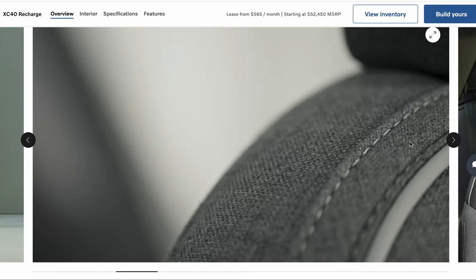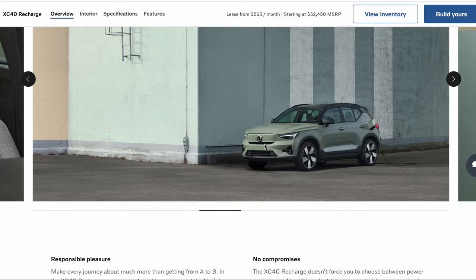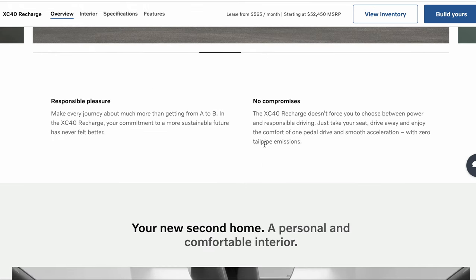I like the interior with the sort of Scandinavian-style stitching. Once again, that reminds me of Polestar, which makes sense because they're essentially Volvo. What do you think of this car so far? If you maybe were not a fan of the XC SUV because it was gas, maybe now you're interested because it's electric.